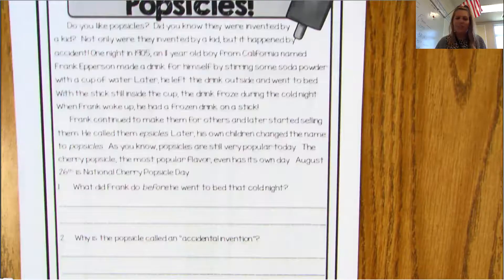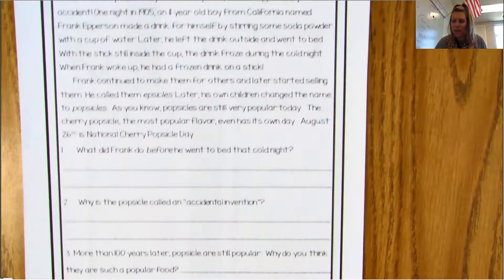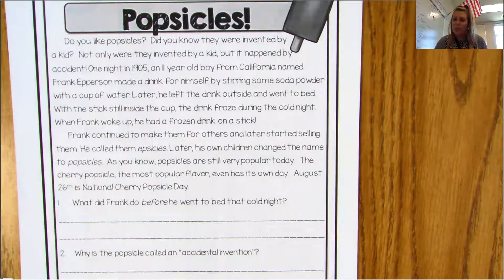And then just answer three easy little questions to get your brain all pumped up. When you are done with that, go over the answers with mom and dad.